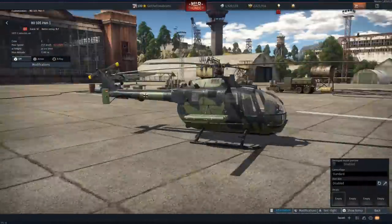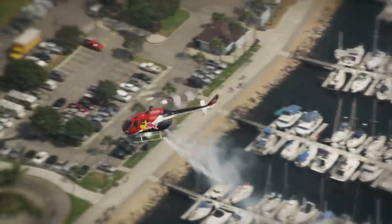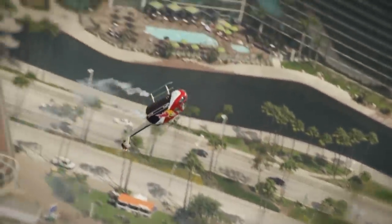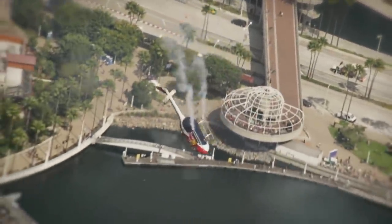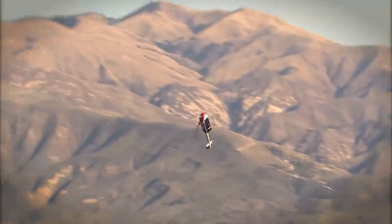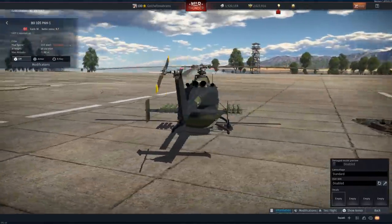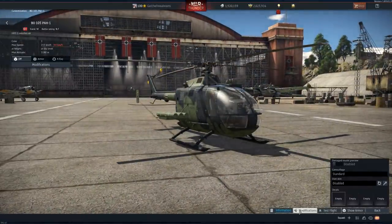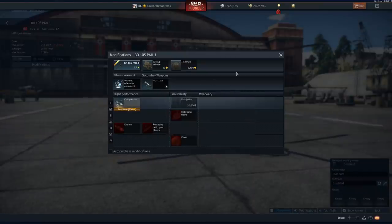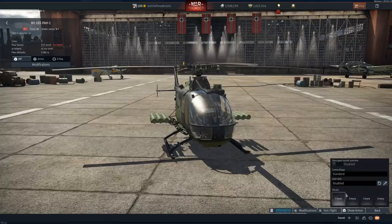Now, this one actually - yeah, this is going to be the chopper that the Red Bull stunt guy uses. Very sick-looking chopper. But that's it - all you have are the HOT missiles, you have six. So you have no way to defend yourself and you only have six shots. Which is, you know, balanced - but is it enjoyable? I don't know.